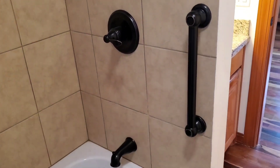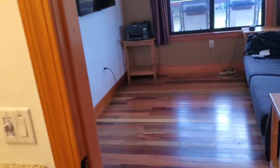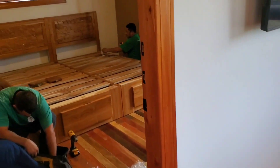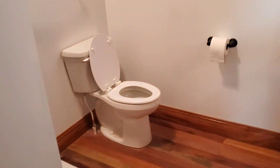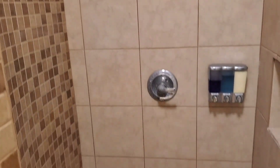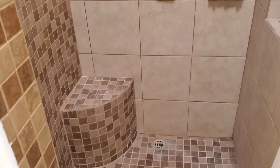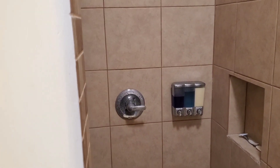We've got bathroom number one — this is the guest bath with a full bathtub. And then going back into the master bedroom here, give you a peek at the master bathroom. Again, hardwood floors, granite countertops, and a three-quarter bath here. So we've got just a shower, no bathtub in here.